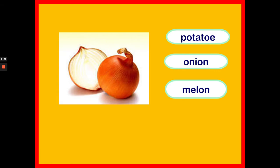What vegetable is this? Is it a potato, an onion or a melon? It's an onion. Well done!